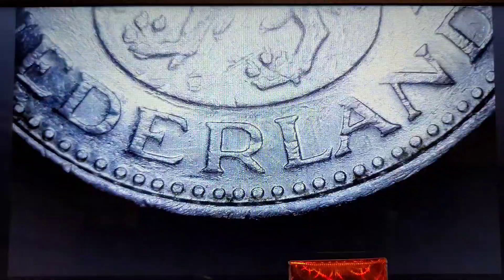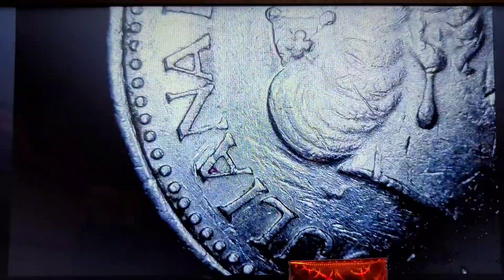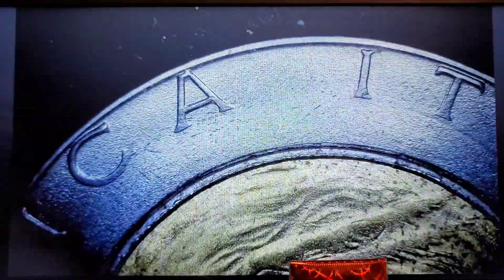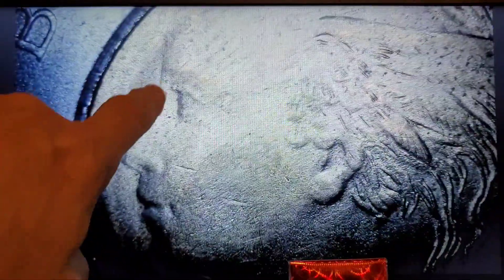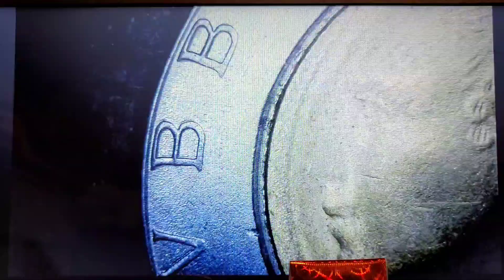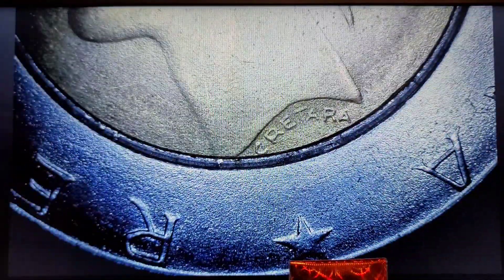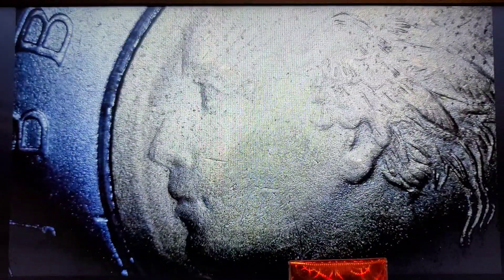1977 Netherlands — very beat up, not sure we'll see anything on that. Nothing there. Italian coin — the nose is almost gone. Kind of a weak strike, unless that's what it's supposed to look like, but I doubt it.